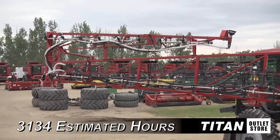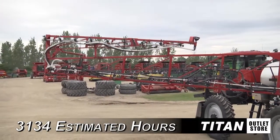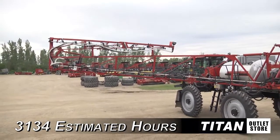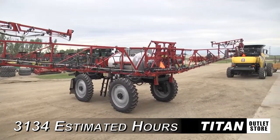Hello and welcome to the Moorhead Titan Outlet Store. In today's video, we're looking at a 2003 Case IH SPX 3200 in good condition with an estimated use of 3,134 hours. This machine is cleaned, serviced and ready for the field.